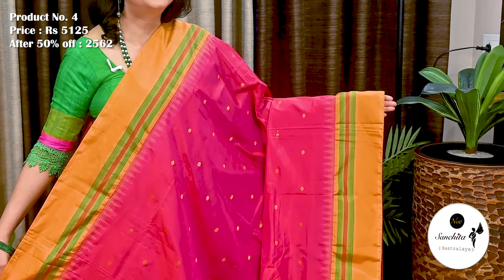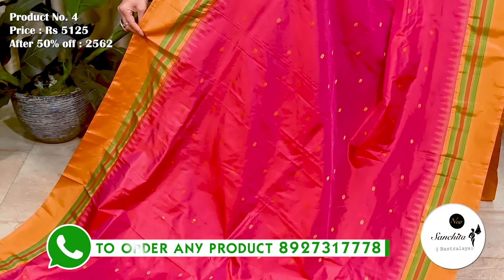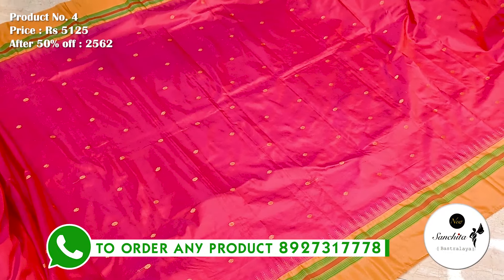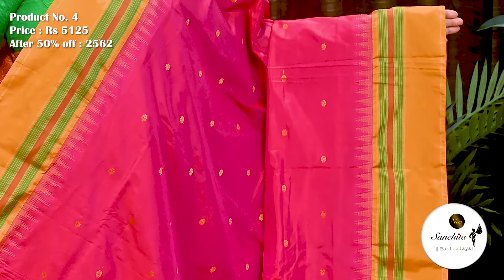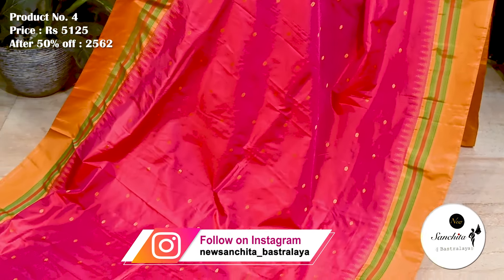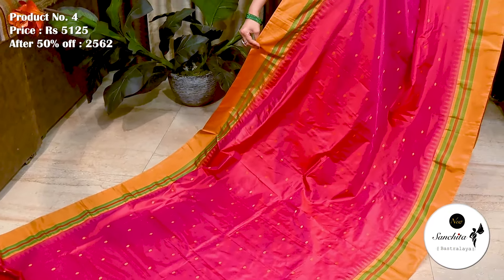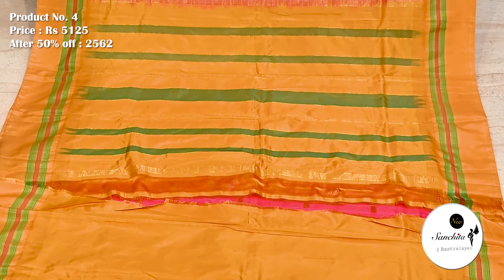Another sober-looking pure handloom silk saree in brownie pink and mustard. The original price of this saree is 5,125. After 50% discount, now the price is 2,562. Contrast border decorated with traditional gadwal pattern along with an area of temple design. Mustard yellow pallu decorated with contrasting horizontal lines in green color. Plain blouse base in mustard.